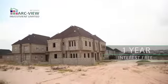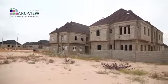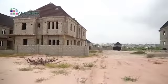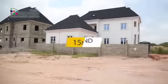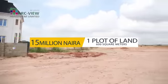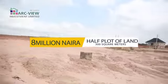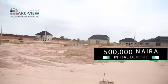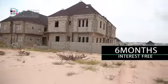Now if you want to build a house of your own, you can buy plots in this estate — solid plots, as you can see the topography, solid dry land in this particular estate. The plot is selling for 15 million naira, and a half plot for 8 million naira. You can start with a 500,000 naira initial deposit and spread the balance over a period of 6 months interest-free.